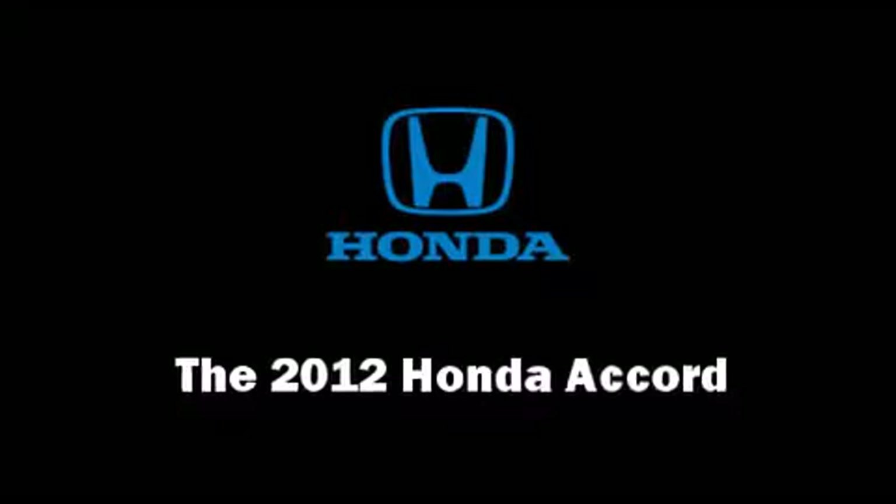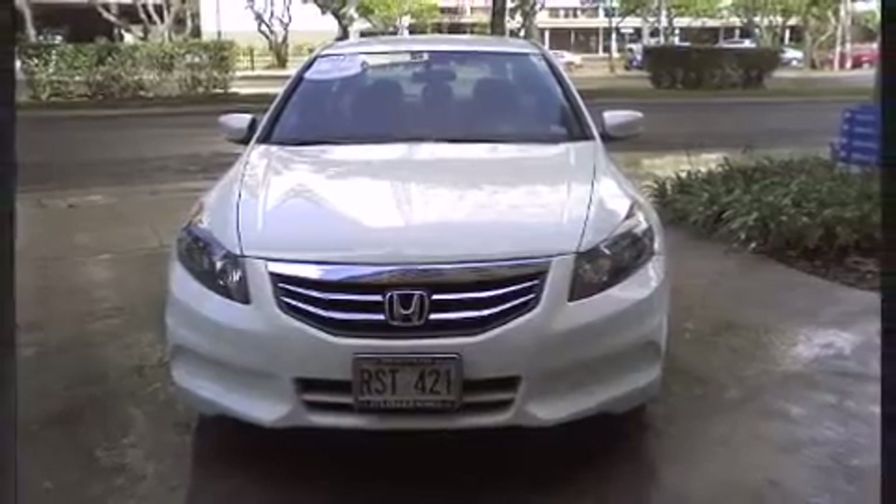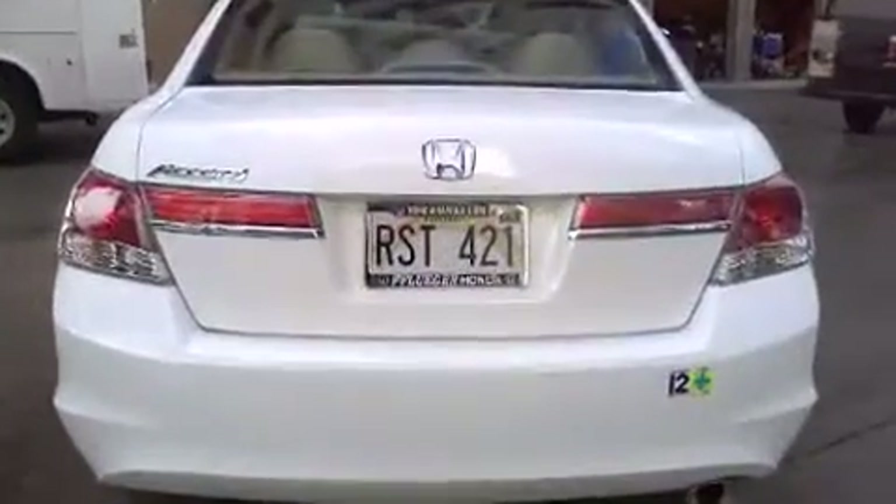The 2012 Honda Accord. With less than 10,000 miles on the odometer, this four-door sedan prioritizes comfort, safety, and convenience.